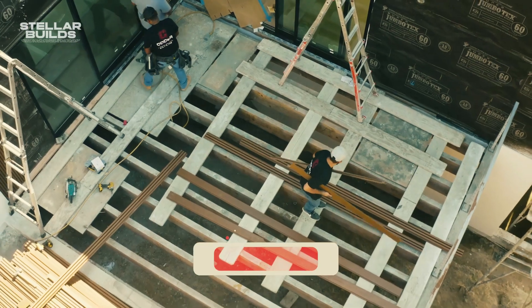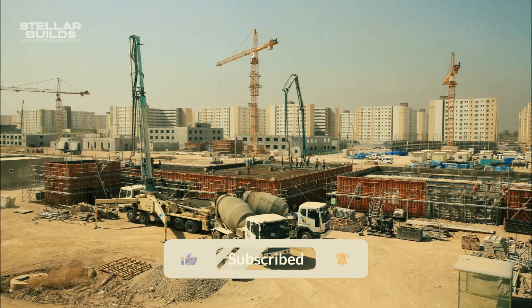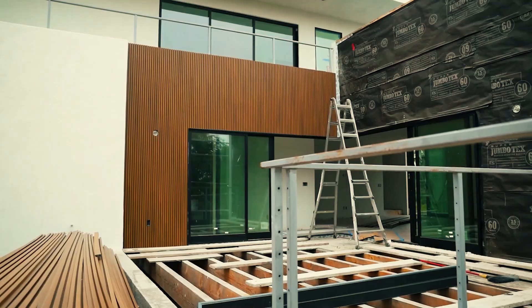If you liked the video, please make sure to subscribe and ring the bell icon for future construction videos like these. Until next time.